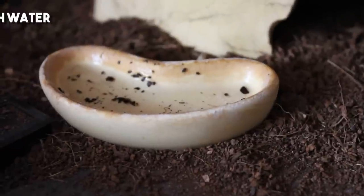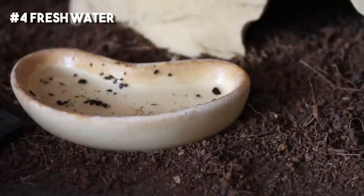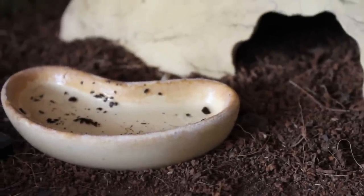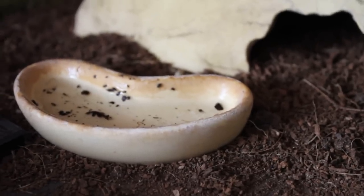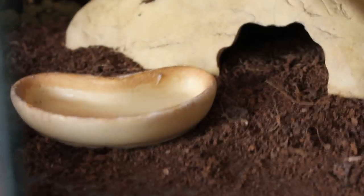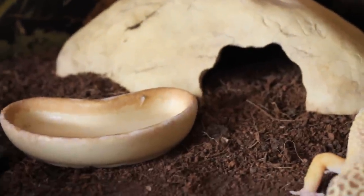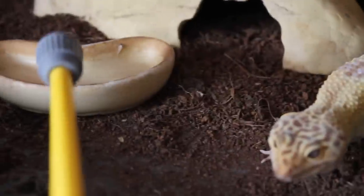Next up is water changes. I tend to use shallower dishes because it prompts you to actually change the water and give them fresh water. If you have a big dish that's always full, you might not feel like you need to top it up with fresh water. With eco earth it also gets kicked into the water, which is another prompt to change it. When I say clean it, I don't mean fully disinfect it every day — just remove any bits of eco earth and refill.